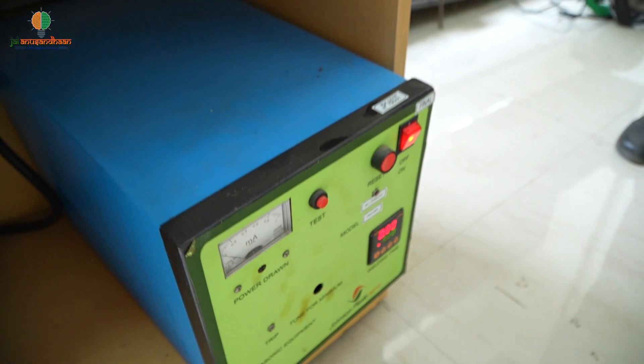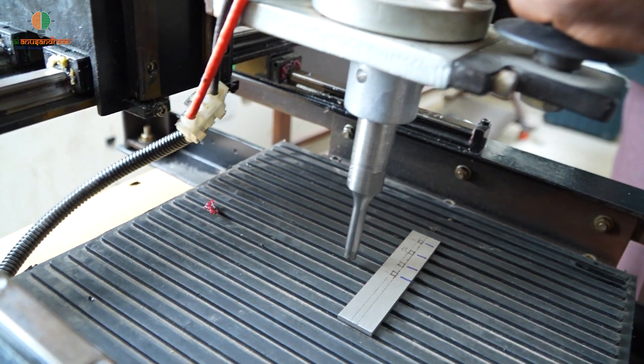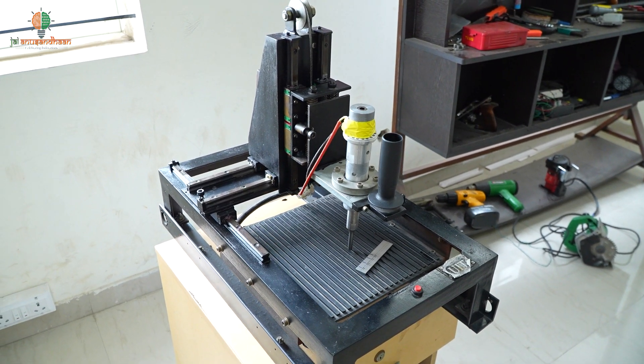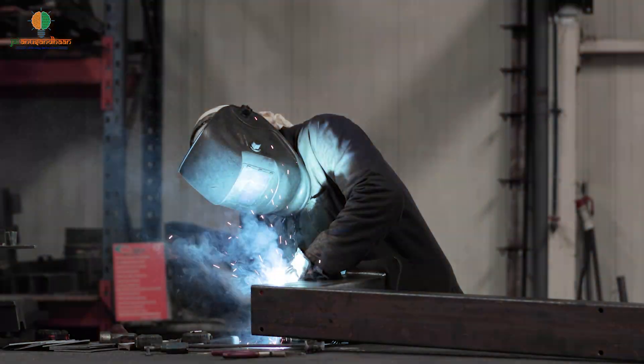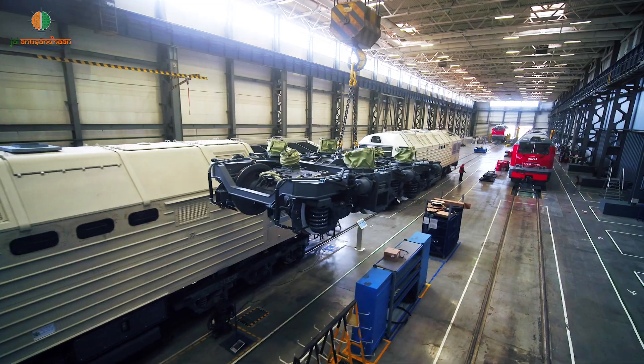Ultrasonic Impact Treatment, UIT, is a new well treatment method that enhances and increases the fatigue strength of the treated parts. It is useful for R&D, welding shops, MSMEs, automotive and locomotive industries.